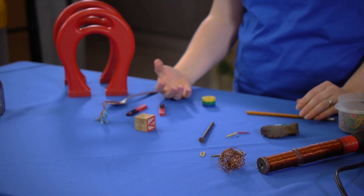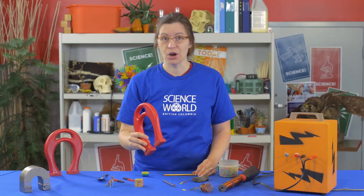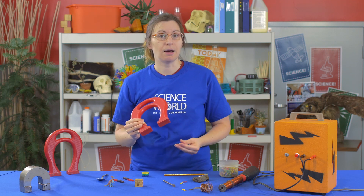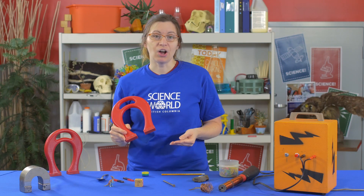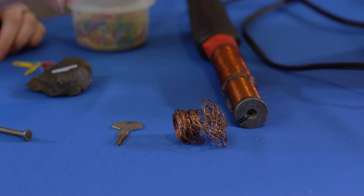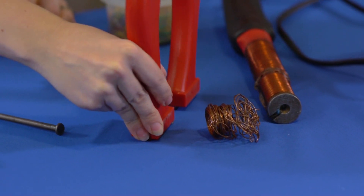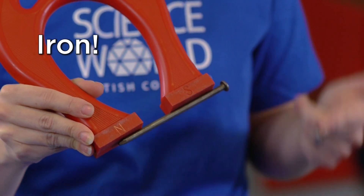Now some people think magnets will stick to anything. Let's find out. We have some plastic, some wood — nope, won't stick to those materials. We need a material that's going to come into the influence of the magnetic field. Not even all metals are attracted to magnets. Check out copper — nope. Aluminum? Nope. You're going to need something that's iron, nickel, or cobalt.